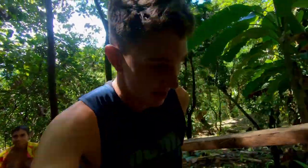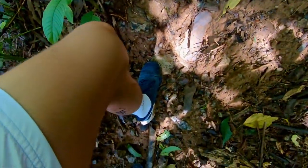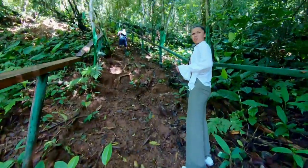Goddamn, not even five minutes in and I'm already out of breath. I don't know if you guys can see through this camera but it's steep. We're going kind of vertical right now — every step is a big step.